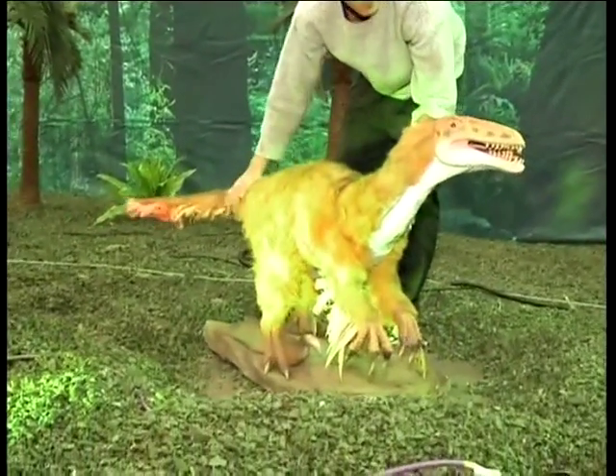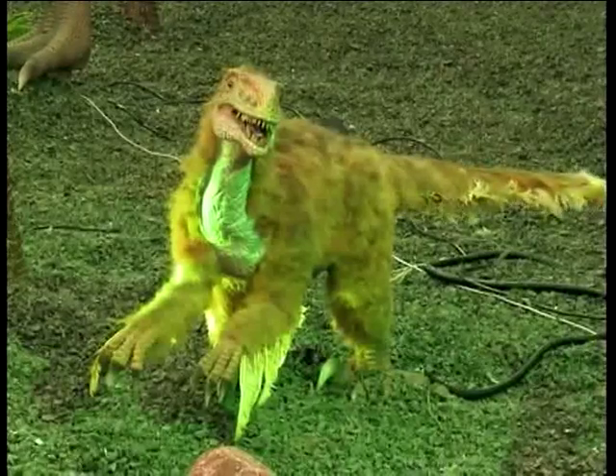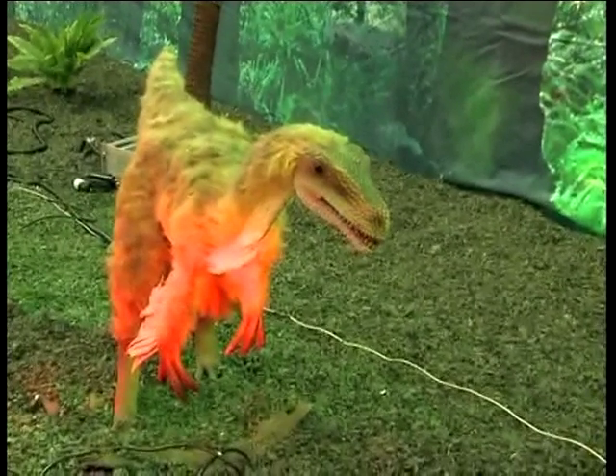There's also an exhibit here with feathered dinosaurs from Mongolia — these little oviraptors, which they thought were stealing other dinosaurs' eggs, but it turns out they were sitting on a nest and looking after the eggs themselves.